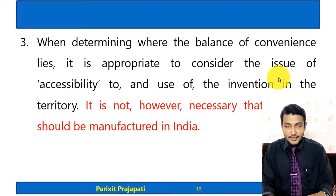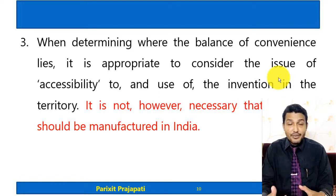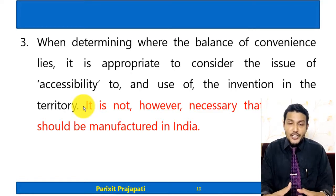Regarding CIPLA's claim that Erlotinib is a life-saving drug with a large price difference, Roche argued that when determining where the balance of convenience lies, it is appropriate to consider the issue of accessibility to and use of the invention in the territory. According to Roche, the drug is accessible within Indian territory, and it is not necessary to manufacture the drug in India — though the Patents Act requires local manufacture where possible rather than importing from outside.